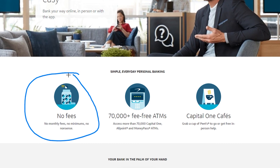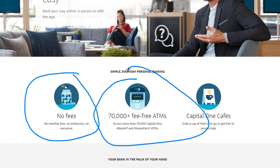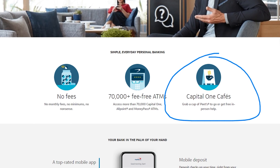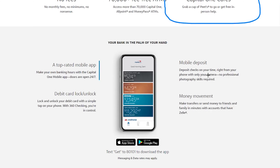There are absolutely no fees — I have never paid a fee since having this account. There are over 70,000 ATMs, and you're also able to deposit money into some of those ATMs. There are also some cafes, mostly on the east coast as of this recording. Their mobile services are awesome; I love their online mobile app. It works functionally really well and is very easy to use.